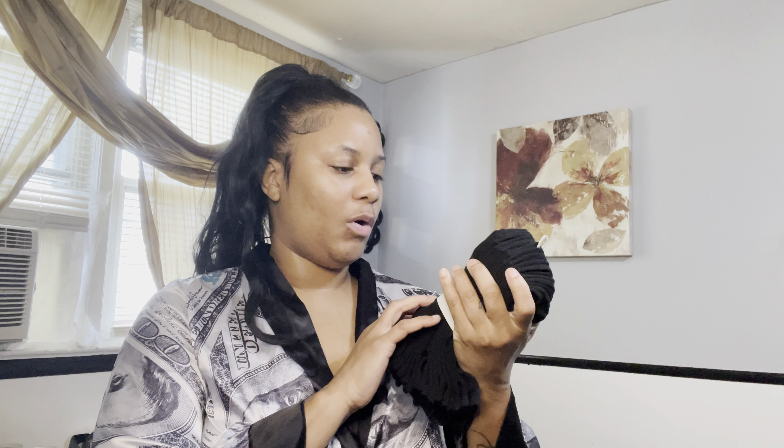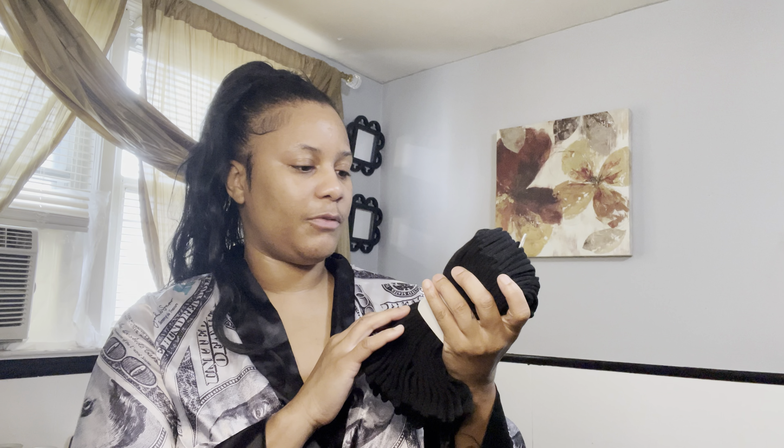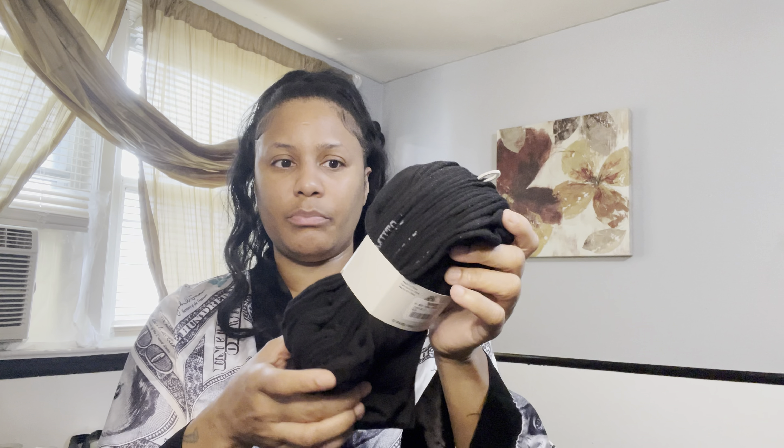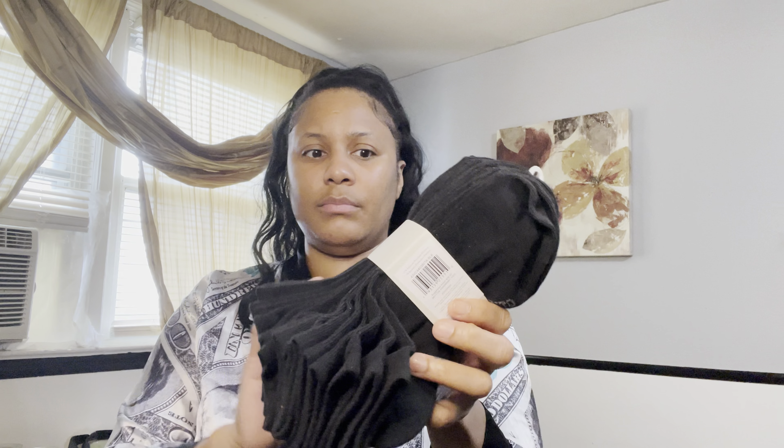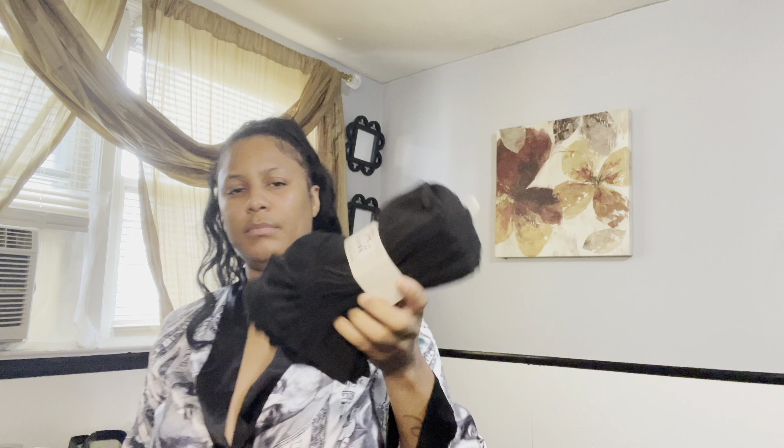Next up, I got some socks — 10 pairs of socks for $6.99. These socks are for work. They're some plain Jane socks, but you can't beat that price.